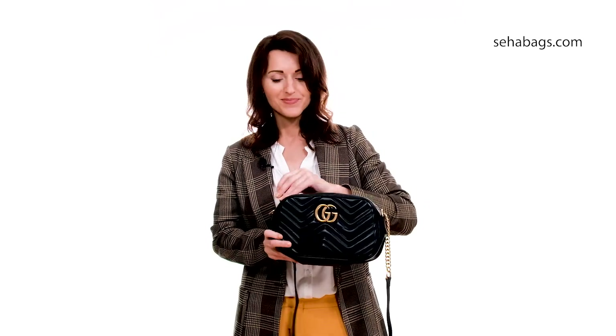The Gucci Marmont Matelassé small black leather bag is a classic handbag. You can take it to brunch, to a party, or even to work.